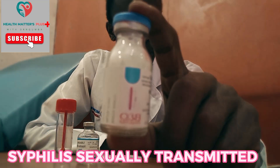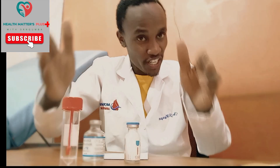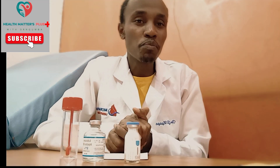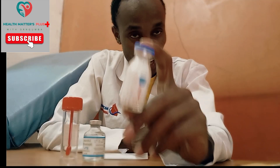This is the most painful medication you'll ever receive in the form of injection. Let's talk about it. This is benzathine penicillin for the treatment of syphilis. Syphilis is a sexually transmitted infection caused by a bacteria called Treponema pallidum. It is sexually transmitted. Why is this the most painful medication you've ever received?